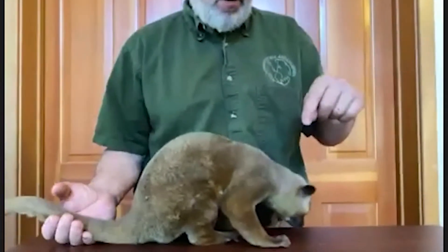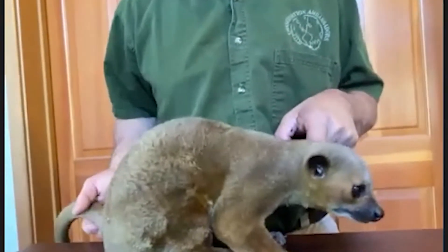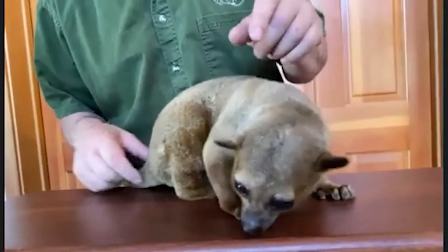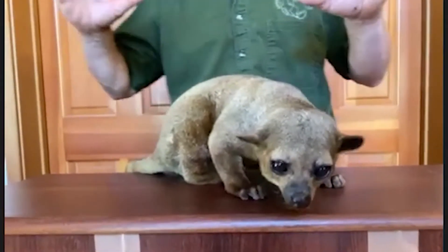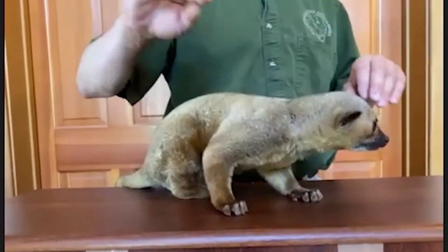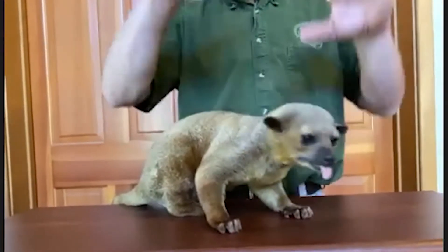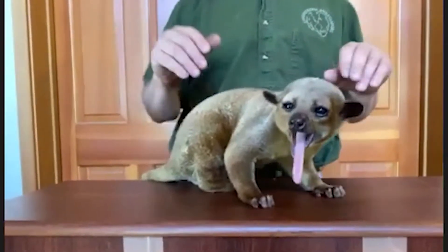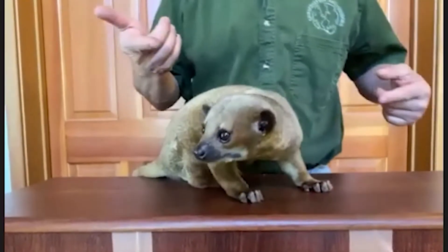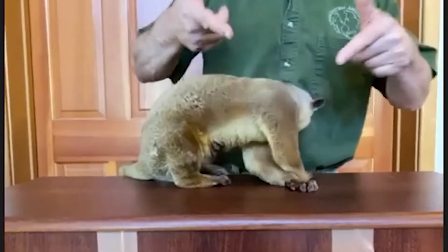Kinkajou — it sounds like you're sneezing when you say it. These are amazing animals. They're nocturnal — nighttime animals. You can look at his eyes and ears and tell that he'd be awake at night. He looks rather bat-like, like some of the fruit bats. He climbs through the branches in the rainforest in South America, all the way up into the Yucatan in southern Mexico. He climbs through the rainforest branches and finds soft fruits and flowers. He just yawned — did you see his tongue? We'll talk about his tongue in a minute.